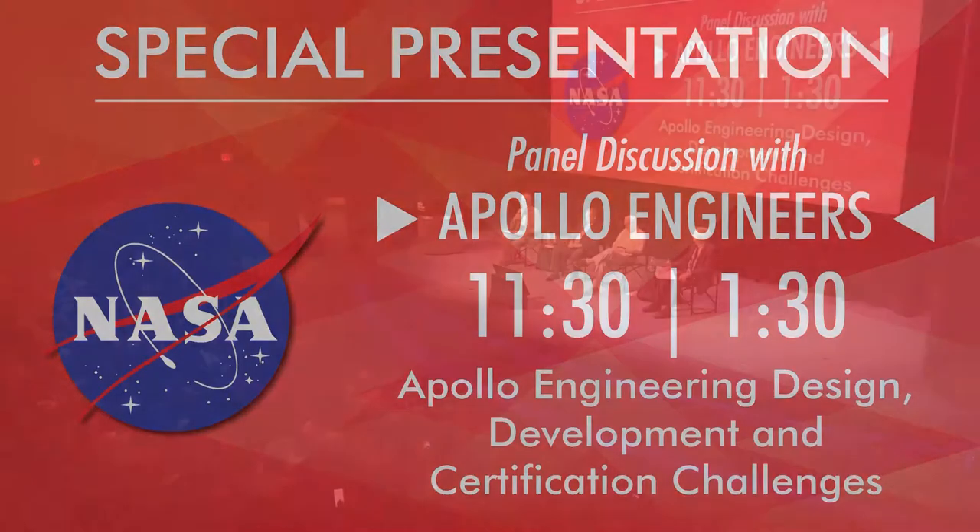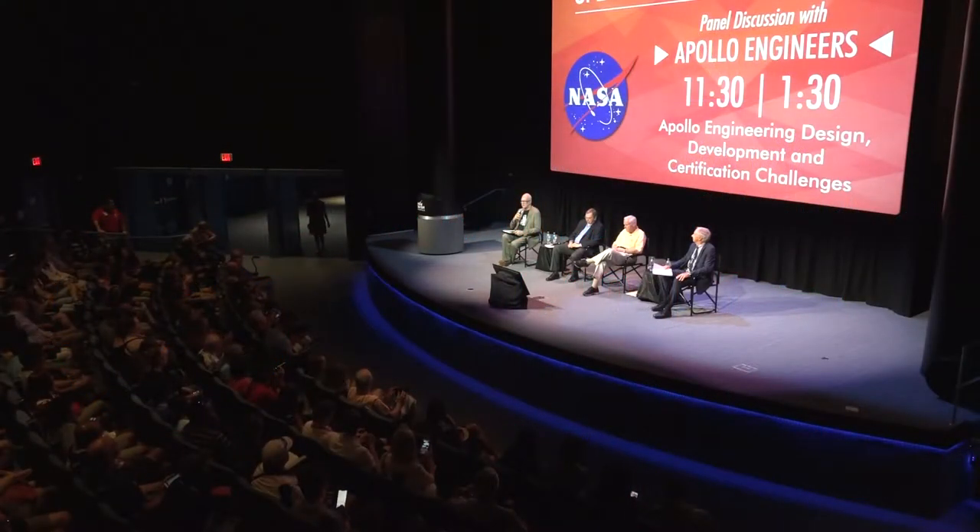Welcome everybody to the last session of several panels that have been extremely enlightening, a bit of a short course in education and the technology and the engineering of the Apollo era. Yesterday's will be available on C-SPAN and others we hope will be available through the website. My name is John Charles, I'm the scientist in residence here at Space Center Houston. I recently retired from NASA after almost 33 years of life sciences research experience.